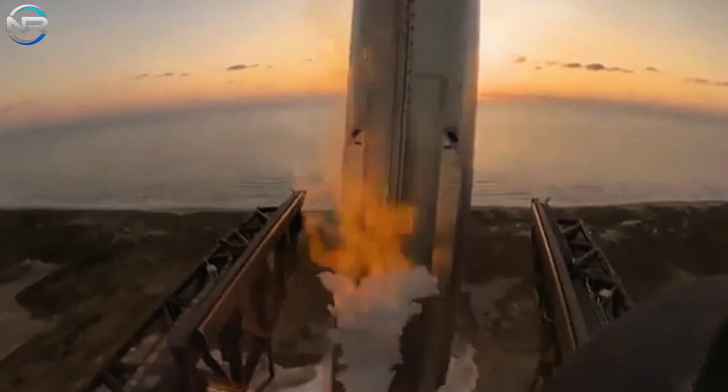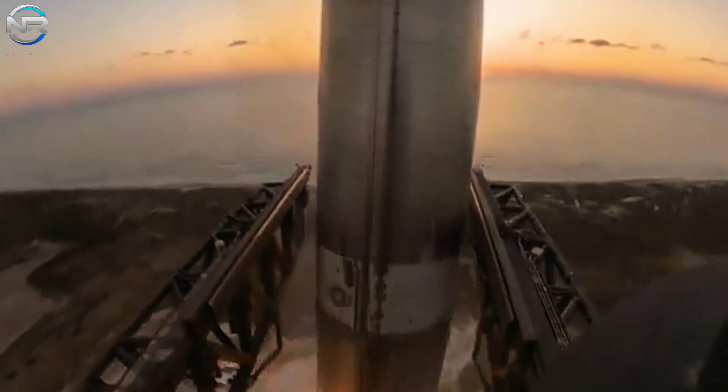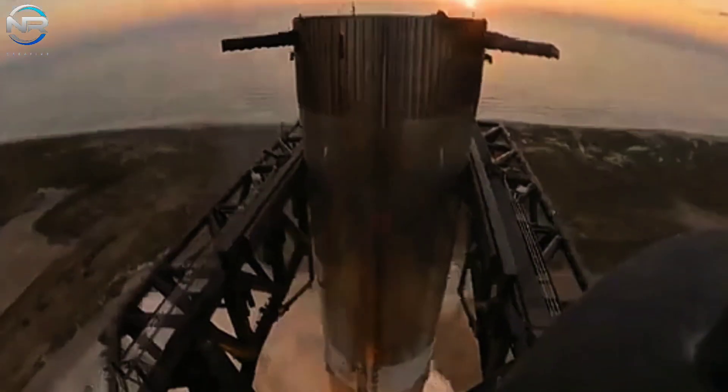Problems during B-12's journey that many may have missed. Rest assured, SpaceX has devised a solution to address the situation. There's no reason to worry.